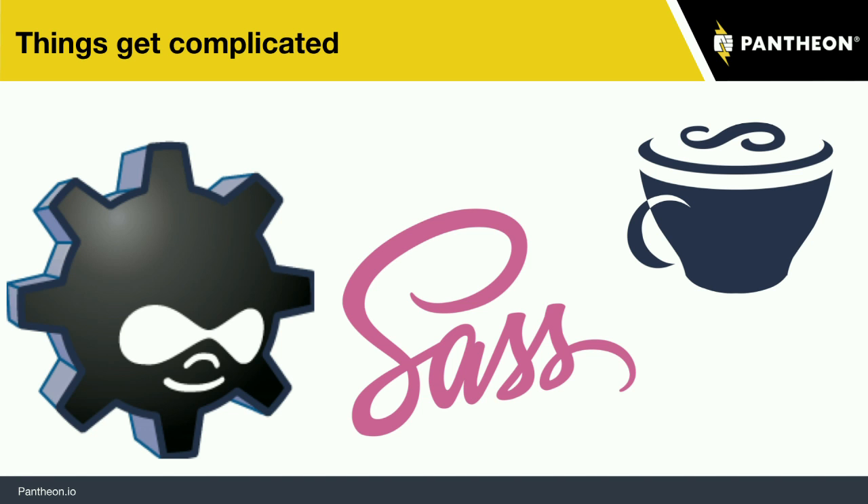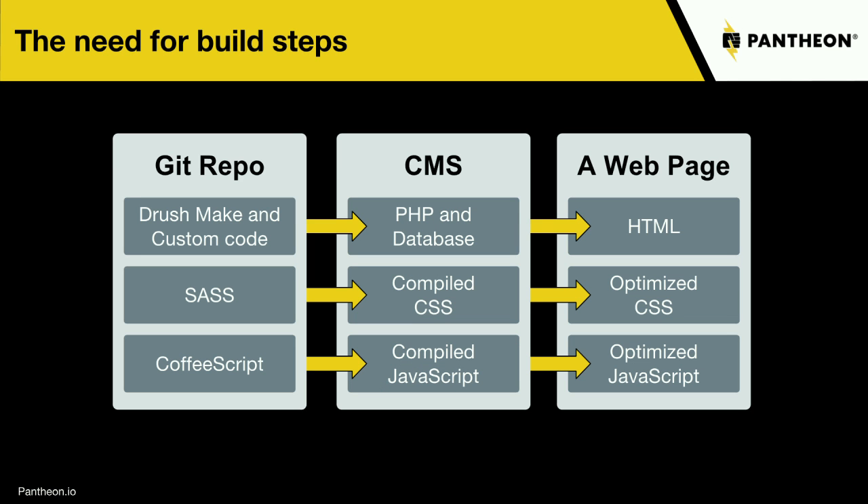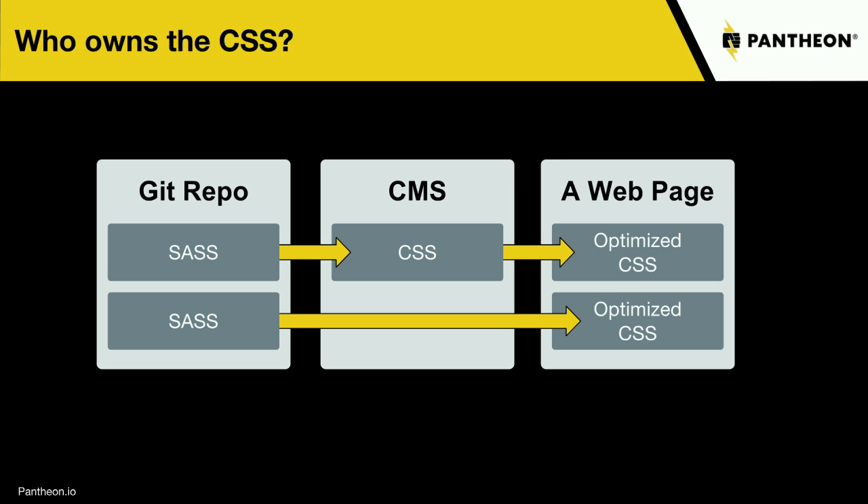Because we add more tools to make our lives easier — Drush Make, Sass, CoffeeScript, and other things like that get added to our tool belt. We start adding yet another layer. You have a Git repo where you have your Drush Make, you've got some code, your Sass is happening, CoffeeScript is there, other things as well perhaps. But it starts to cause some confusion.